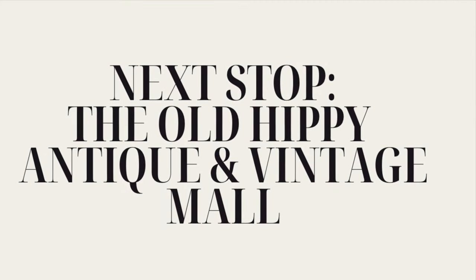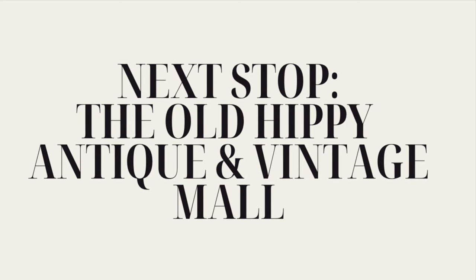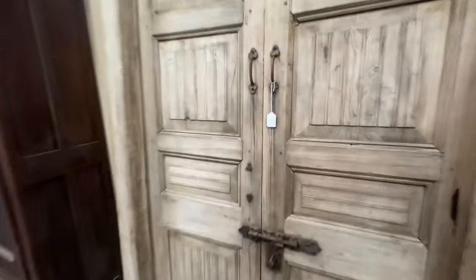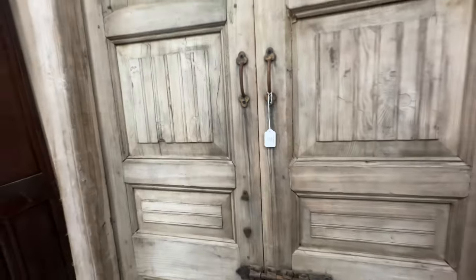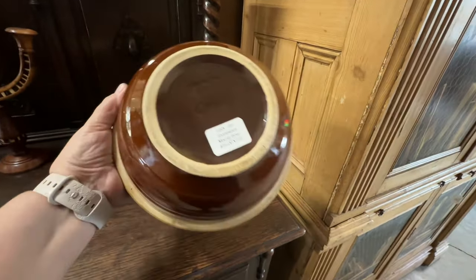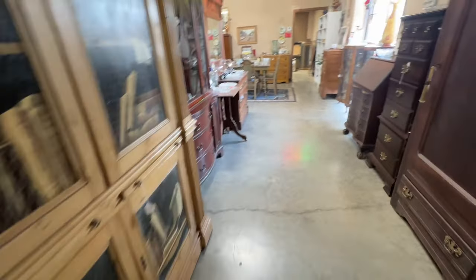Our next stop is the Old Hippie Antique and Vintage Mall located at 1216 South Benton Street in Searcy, Arkansas. My first find in this shop were these beautiful double doors — they would make beautiful interior doors if you had a bedroom that needed a set of doors. Gorgeous. And look, a crock bowl! This place had some beautiful pieces too. If you're ever in Searcy, make sure you go by and visit John and Nikki Davis at the Old Hippie Antique and Vintage Mall.